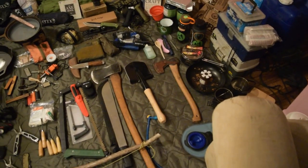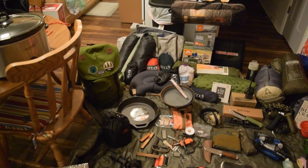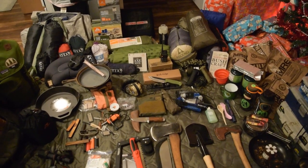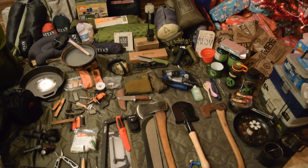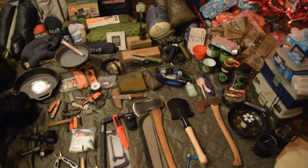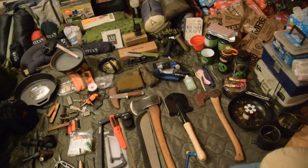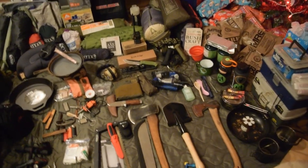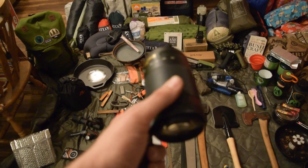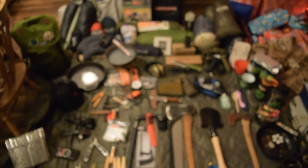Yeah, like I said, this is maybe a quarter of what I have here at my house, so I hope you guys liked it. If you want me to do more detail on this — maybe take everything outside and show you guys — that's probably a lot better than trying to do this at 10 o'clock on Christmas Eve. I hope you guys enjoyed. Remember to hit that like button, share this out if you can, and give me your feedback.